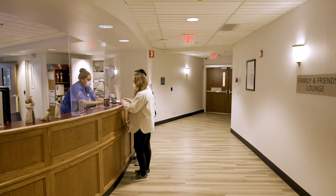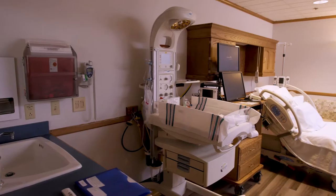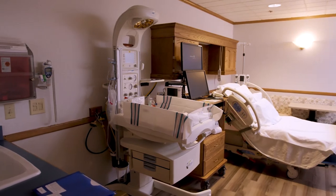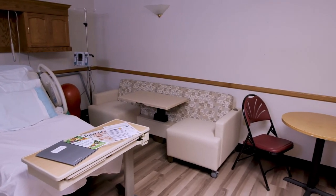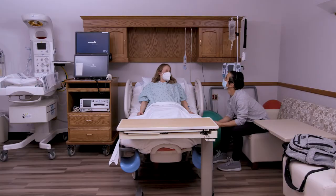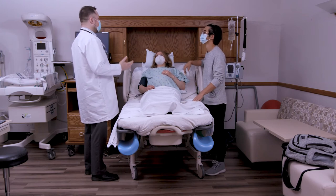Next, we'll take you to your private labor, delivery and recovery room. You will be in the same room throughout your stay. Our nurses will help you settle into your room and will be with you throughout labor and delivery. We accommodate many different birth plans. This is why your doctor will come see you to discuss your birth plans and answer any questions.